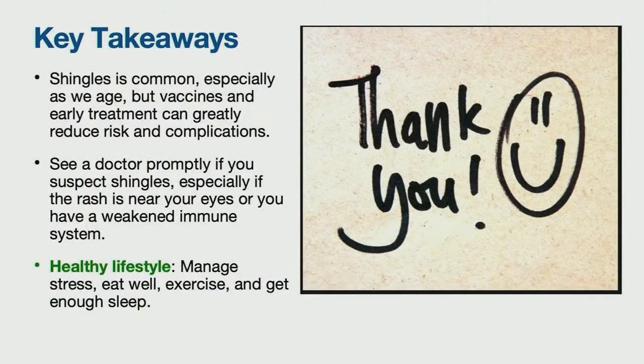Key takeaways from today's session: shingles is a common infection caused by reactivation of the varicella zoster virus, or chickenpox virus. Increasing age increases the risk of infection, but vaccines and early treatment can greatly reduce risk and complications. If you suspect shingles, or if you have a rash near your eyes, or if you have a weakened immune system, seek medical help promptly. Finally, a healthy lifestyle — managing stress, eating well, and exercising — can also help in preventing shingles.